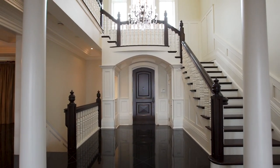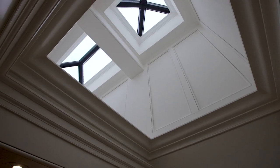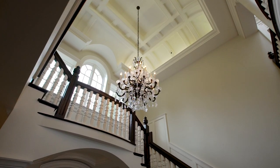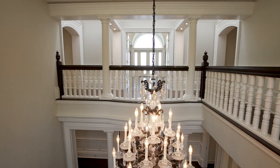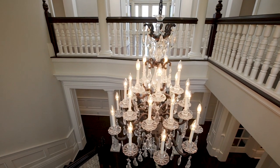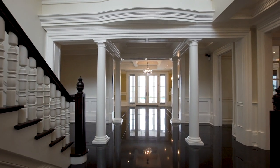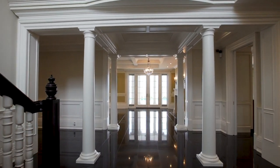Grand two-story foyer lit by three skylights and large Palladian window, graced by barrel ceiling with potlights and crystal chandelier. Oval staircase with classic oak newel posts and banisters. Polished marble floors throughout the main floor. Audio system in all main rooms.